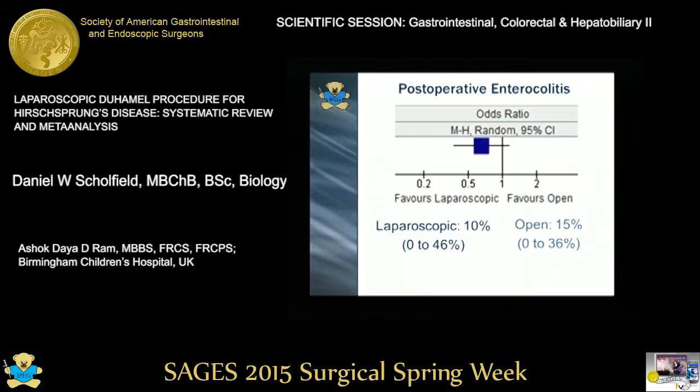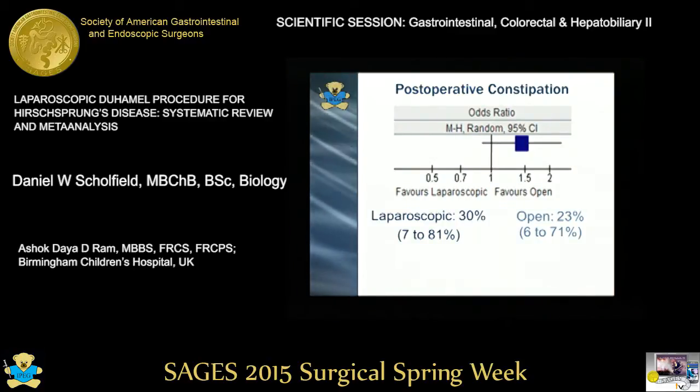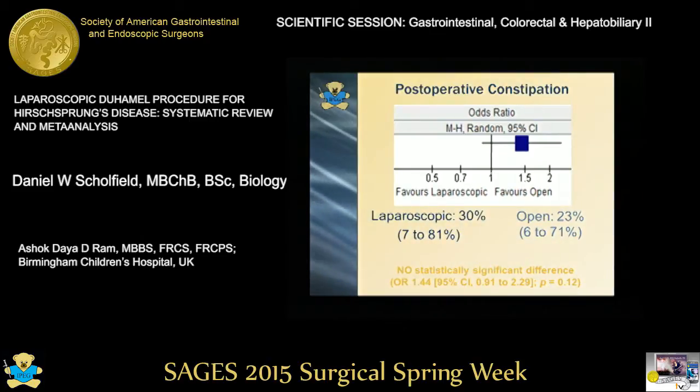Hirschsprung-associated enterocolitis is the greatest cause of death in Hirschsprung disease. For post-operative enterocolitis, after meta-analysis, there was no statistically significant difference; however, it did favour the laparoscopic group. Similarly, for post-operative constipation, there was no statistically significant difference.